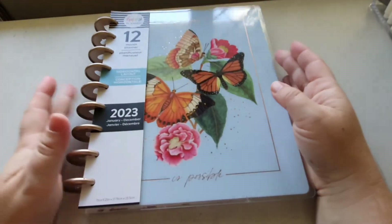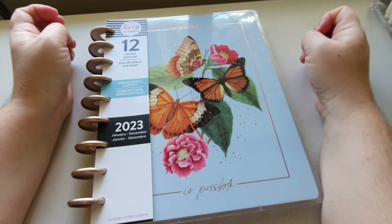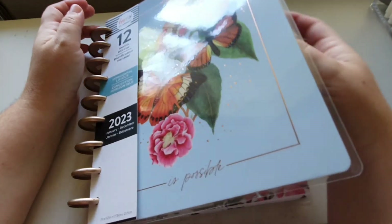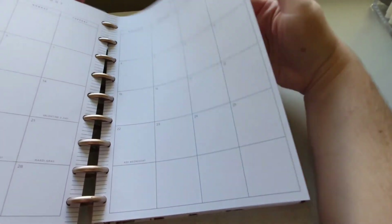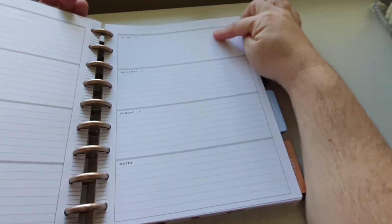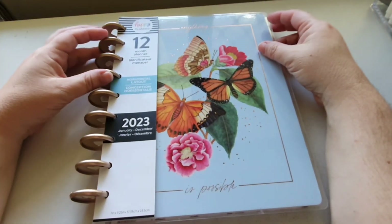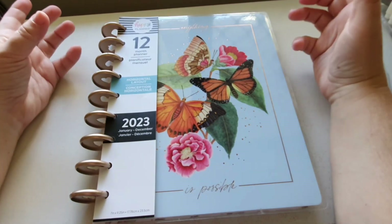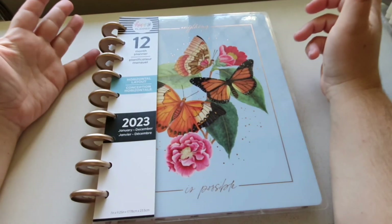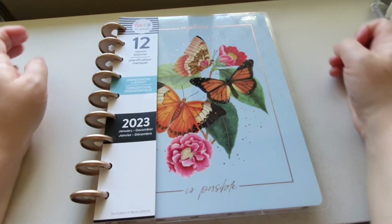I'm totally looking forward to my 2023 journaling in this planner. Of course you could use it for normal planning as well — there's no reason why you can't put a sticker on the side and do your planning in there. So if horizontal layout is your way to go and you love butterflies and florals, then yeah, this is a definite for that.